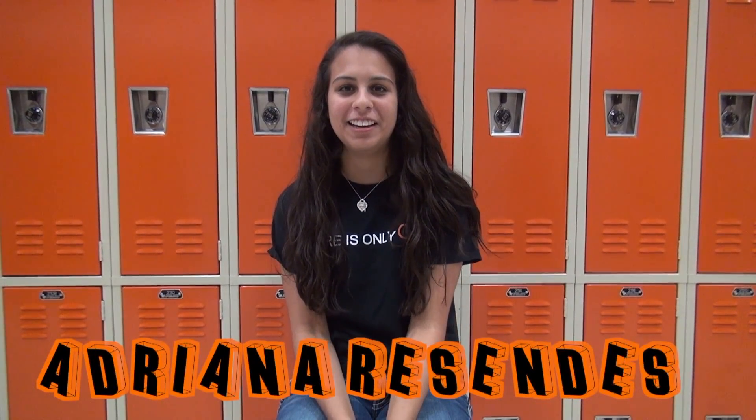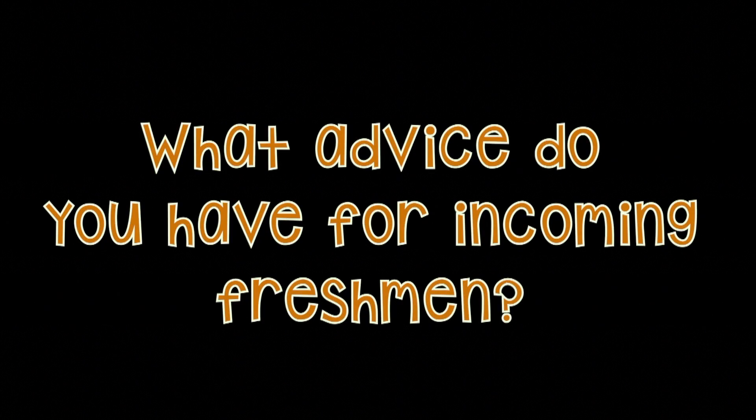My name is Adriana and I will be attending UTSA in the fall, majoring in business. The advice I have for incoming freshmen is to really broaden your horizons in high school, because if you join clubs and meet all these people, you're going to have lots of connections when you go to college, and that will help you a lot.